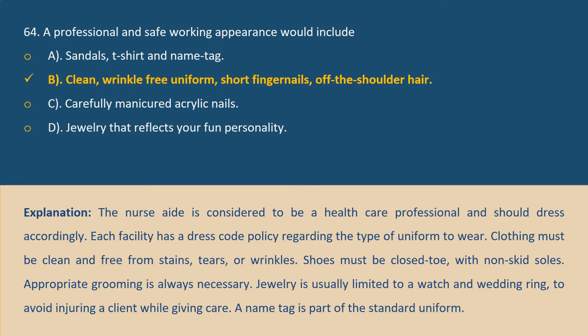Answer B. Explanation: The nurse aide is considered a healthcare professional and should dress accordingly. Each facility has a dress code policy regarding the type of uniform to wear. Clothing must be clean and free from stains, tears, or wrinkles. Shoes must be closed-toed with non-skid soles. Jewelry is usually limited to a watch and wedding ring to avoid injuring a client while giving care. The name tag is part of the standard uniform.